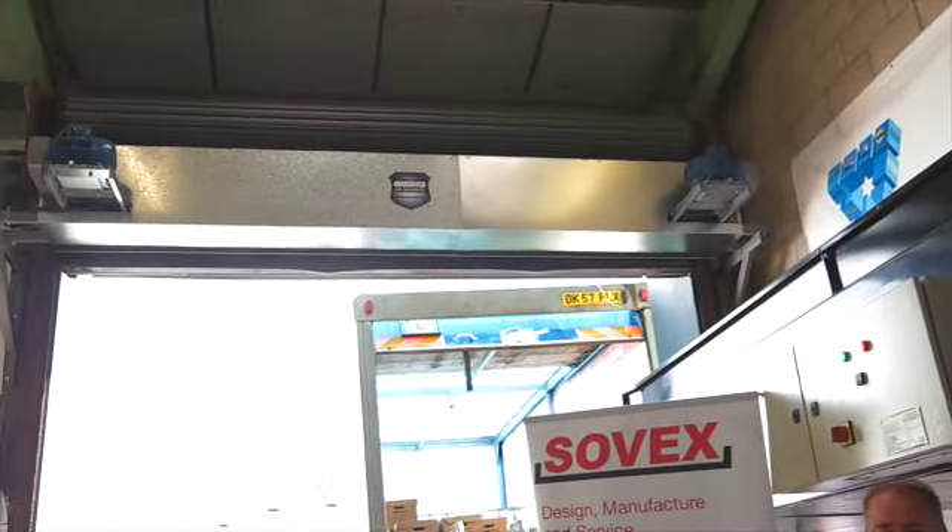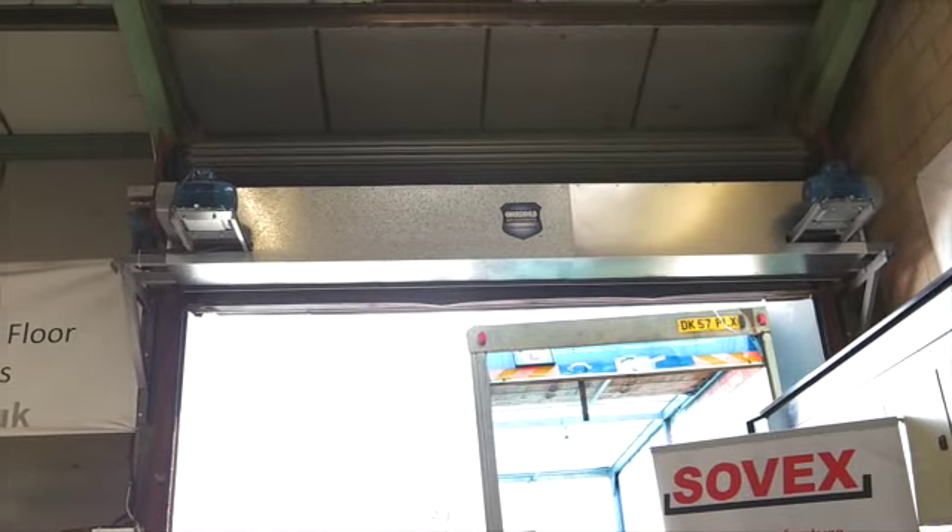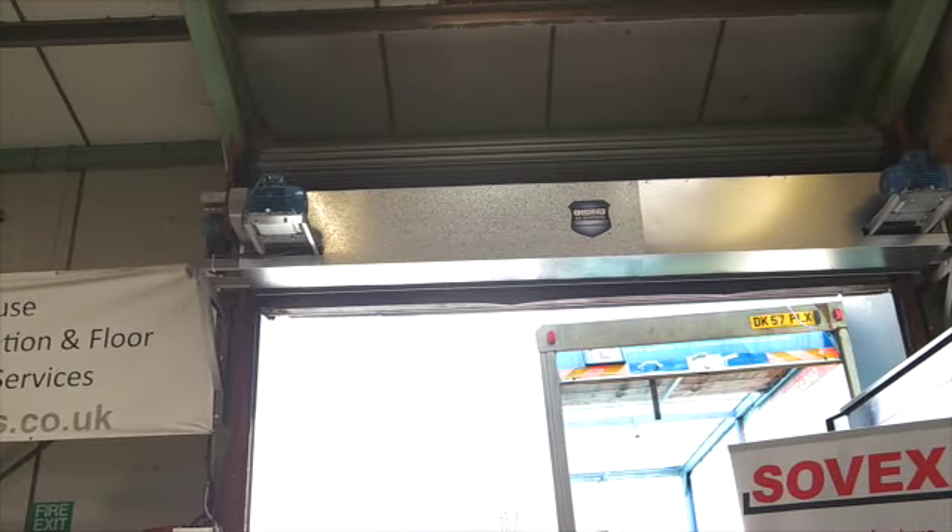I can feel the draught now. That's the recirculation of the internal air across the doorway, and it's that volume of air which is then going to stop the penetration of outdoor, colder air into the building.